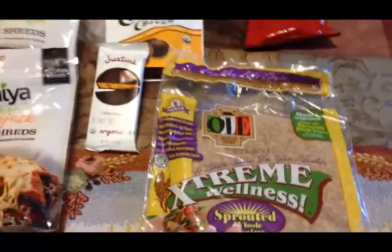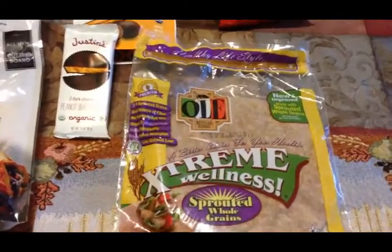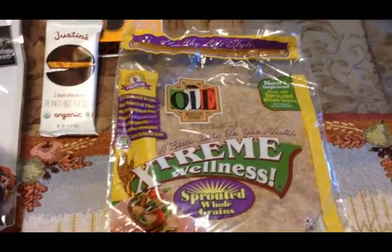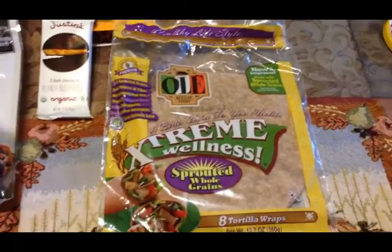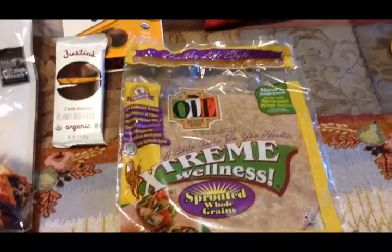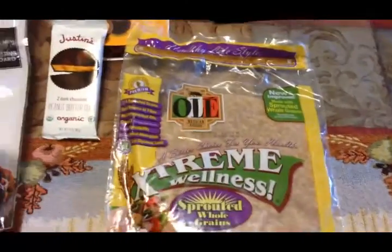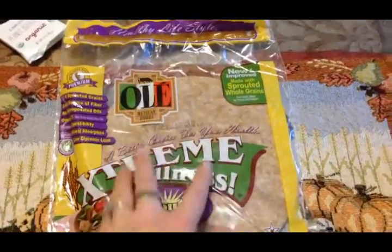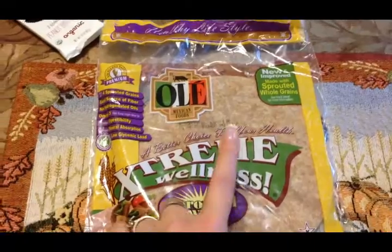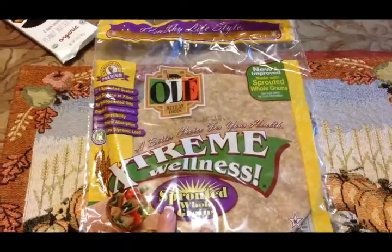I got some molasses because I needed it, and some Red Hots to keep on hand for recipes. The last thing I picked up were some Ole wraps made with sprouted whole grains. The Joseph's pitas I'd been using were causing major gut problems — turns out they had ground flax in them, and I cannot eat ground flax. These Ole wraps don't have any flax, so I'm hoping they'll work better for my IBS.